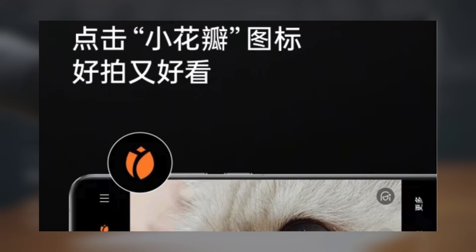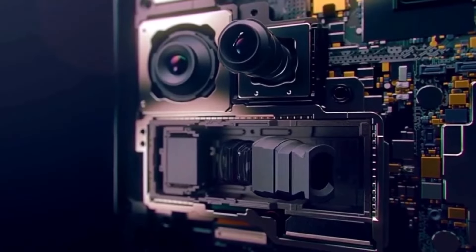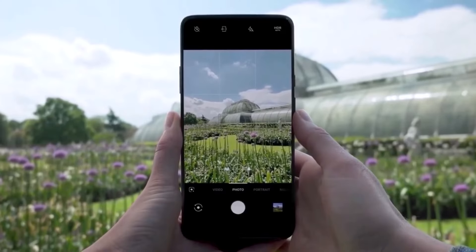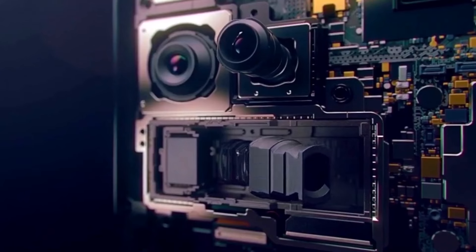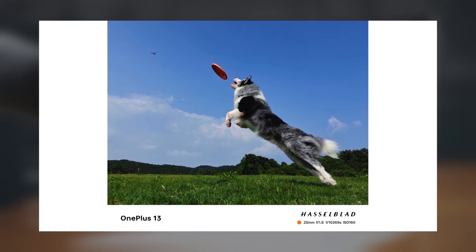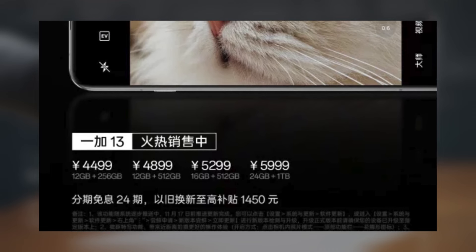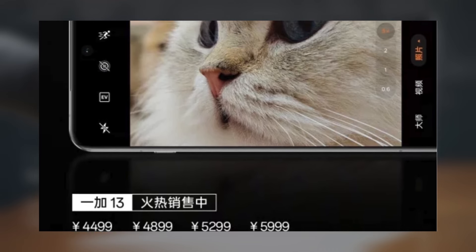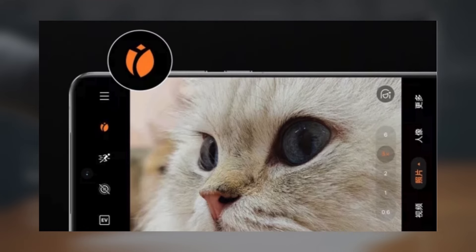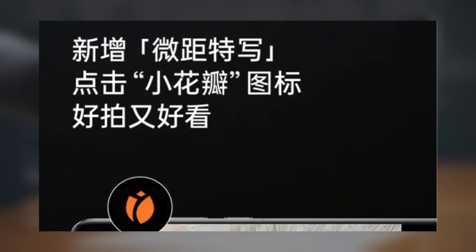The OnePlus 13's camera setup was already pretty impressive: a 50MP Sony LYT808 flagship main sensor with optical image stabilization, a 50MP periscope telephoto lens with a multi-preservation reflective structure, and a 50MP ultra-wide lens with a 120-degree field of view powered by Samsung's S5KJN5 sensor. This powerhouse camera system is enhanced by OnePlus's partnership with Hasselblad, which adds top-notch image processing. Other cool features include Day Glare technology, which reduces reflections, and Shadowless Snap for capturing motion smoothly.